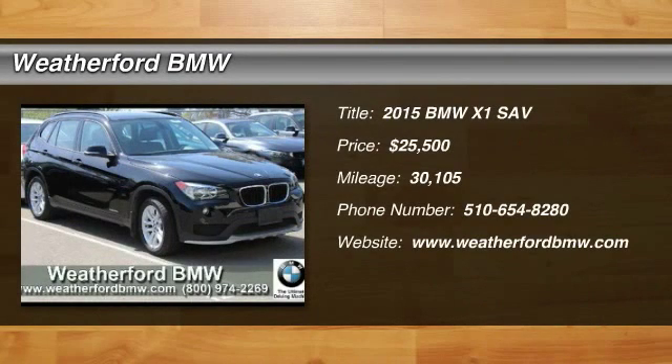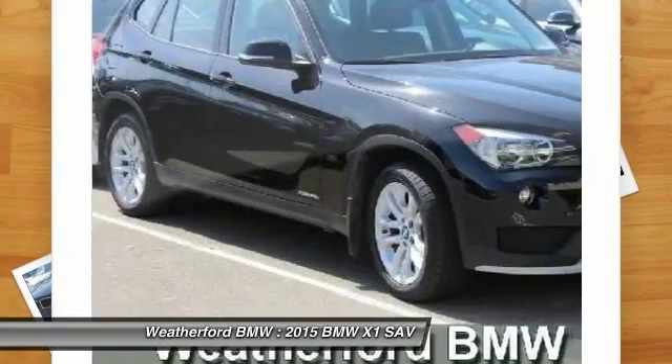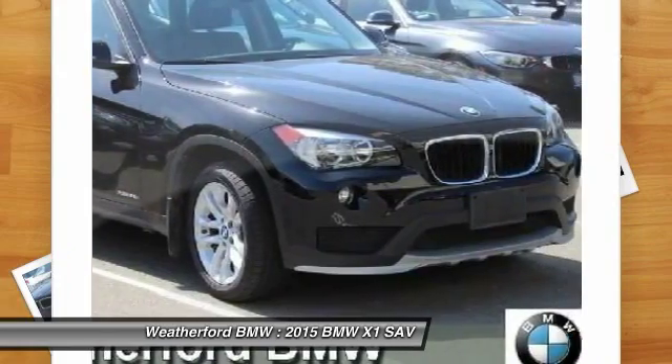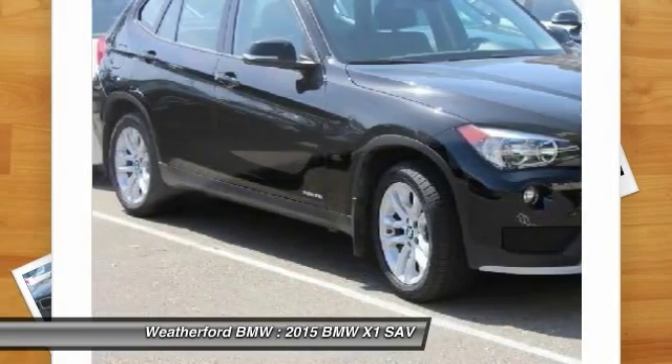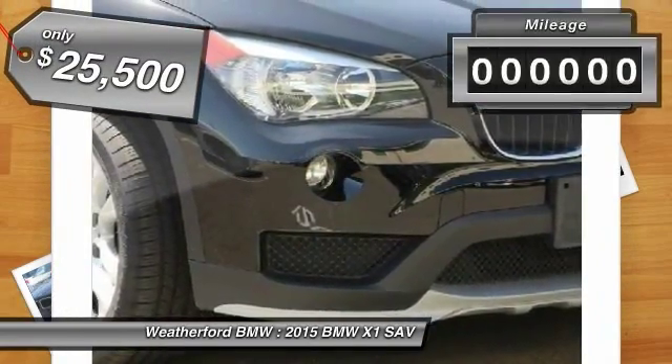The 2015 X1. Based on the BMW 3 Series, the X1 is a compact crossover SUV. Slightly smaller than the X3, the X1 gives you all the refinements, power and style of other BMWs in a slightly smaller, sporty and easy to navigate option, and is priced below $30,000.